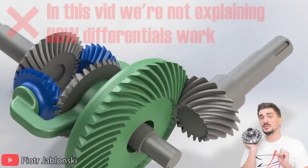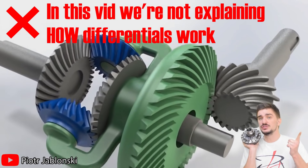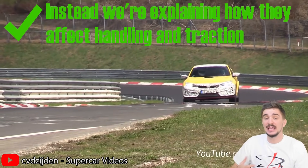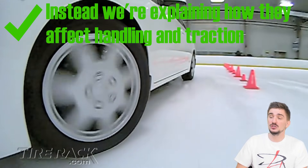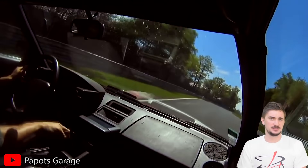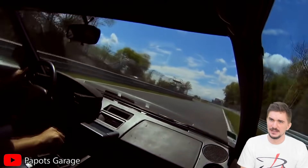In today's video we won't be explaining how different types of differentials work — we'll cover that in future videos. Instead we'll see how different types of differentials affect your handling and what they do for your traction in different scenarios. So we're talking about the things that matter to you while you're driving, rather than things that might interest you from an engineering perspective.